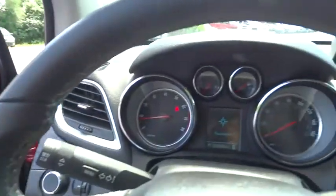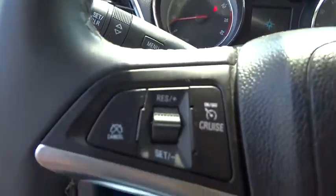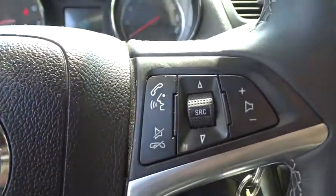Traction control. Anti-lock braking system. Steering wheel audio controls. Backup camera. Keyless entry. Stability control. Leather wrapped steering wheel. Bluetooth. Adjustable steering wheel. Power steering.